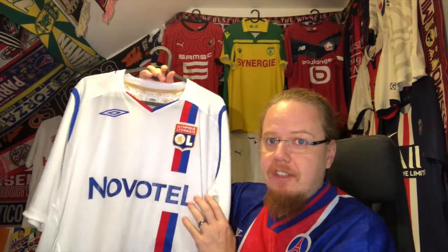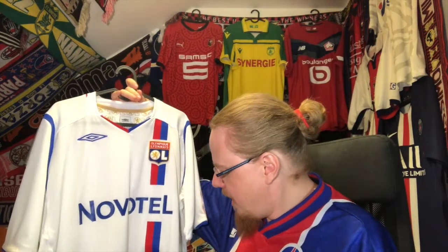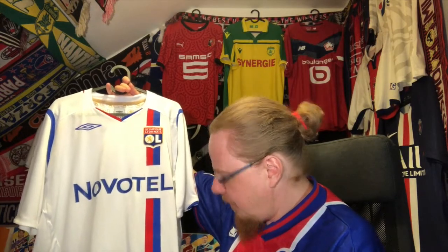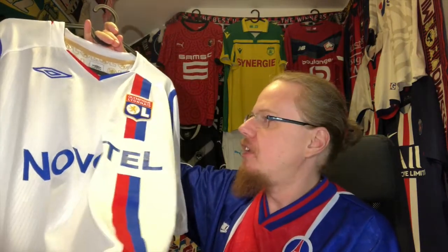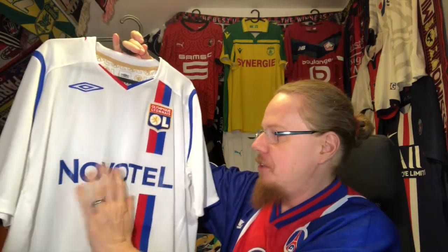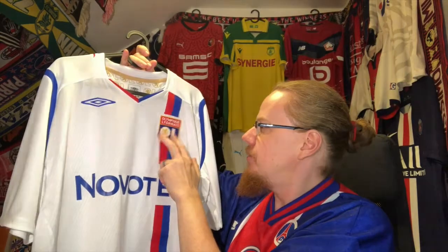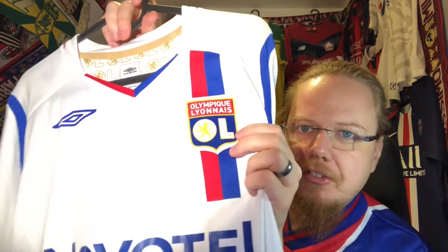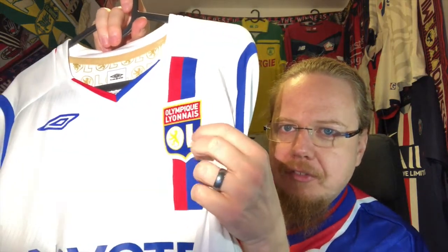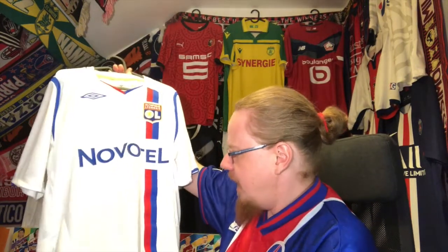This is how I want the Lyon shirt to look: white with an off-center stripe in red and blue, like they have it this season, which is a very beautiful shirt. What surprised me is that this stripe is actually just a tape that is glued on, so this is three pieces. I'm not necessarily very happy that it's broken up, though for the sponsor and the crest it makes a little more sense. The crest is in true 2008 style Puma — it has kind of a 3D effect with shiny material below.